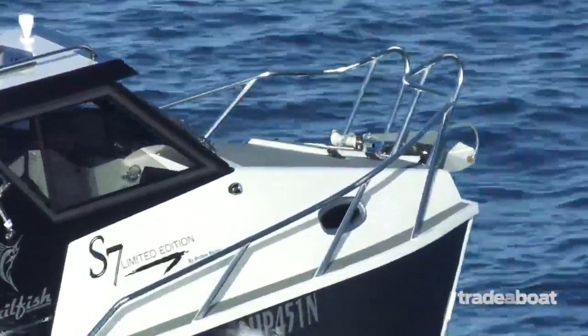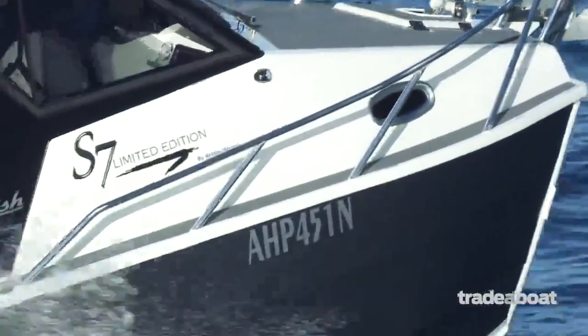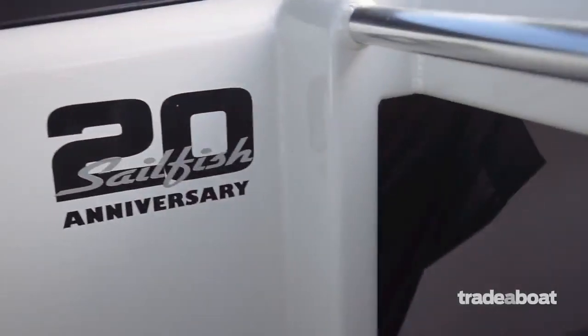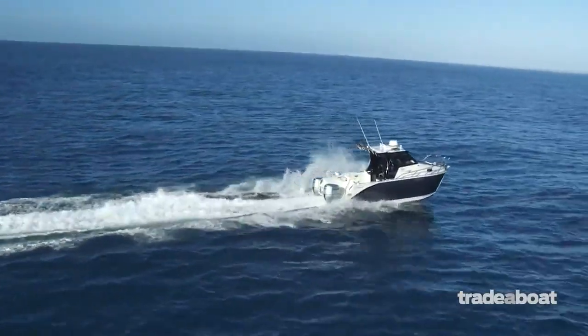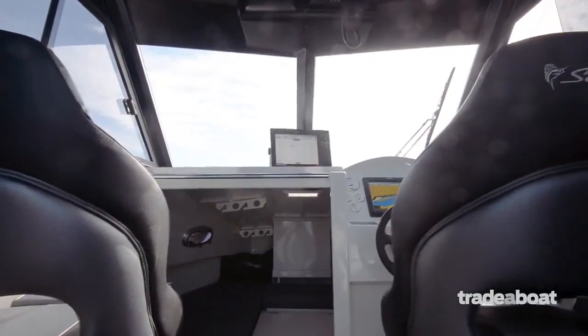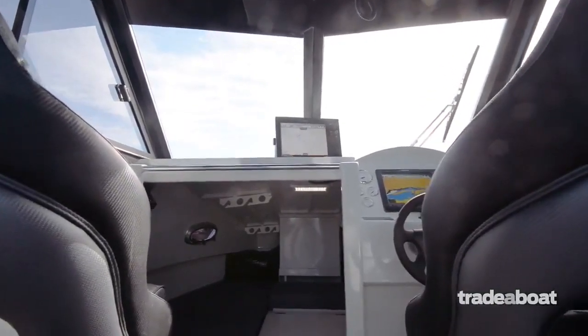I'm standing in the wonderful Sailfish S7 limited edition — limited edition because it's celebrating Sailfish's 20 years in business producing these fine aluminium cats. This thing is an absolute offshore weapon: a great offshore boat and a great cruising boat with the enclosed cabin. The whole family is going to love it, and it's stable — it's like fishing on the end of a pier.